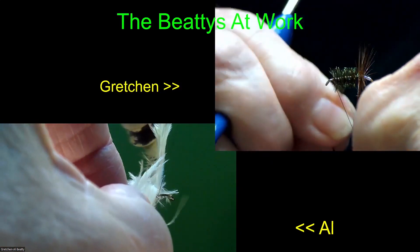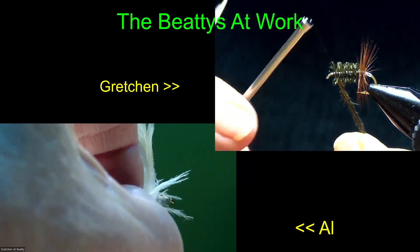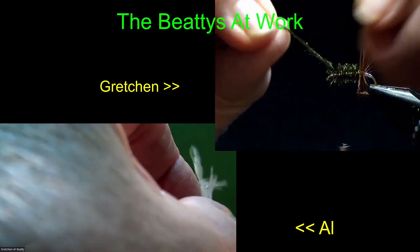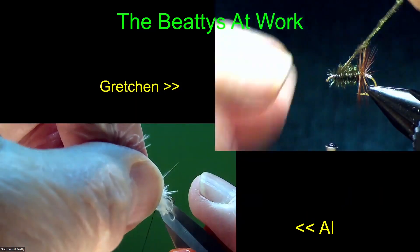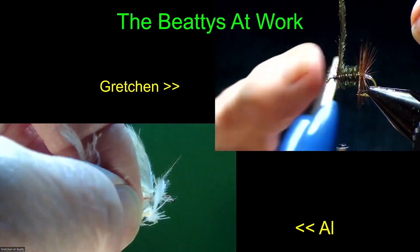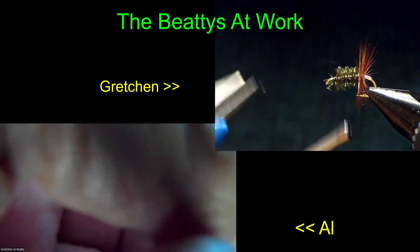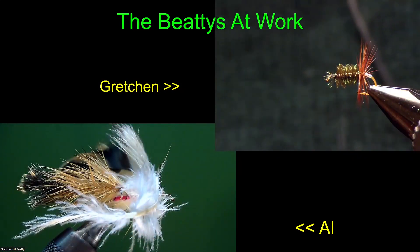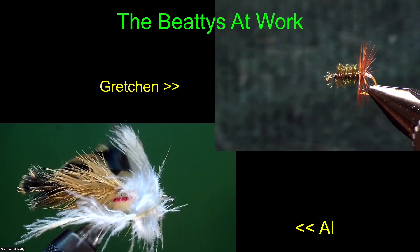The reason I'm counter-wrapping the peacock is because you want that stem area to face forward so you cover it up with the next wrap. If it's facing back, it shows and it's not a nice full body. The last two flies I've had to do that because of which side of the peacock I'm taking the herl off of.